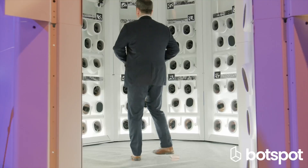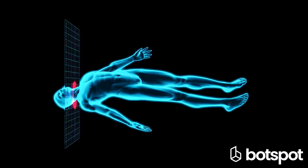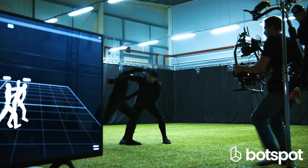We are able to capture all different kinds of skin tones and surfaces. The different use cases we have here are medical, fashion, VFX, film production, and others.